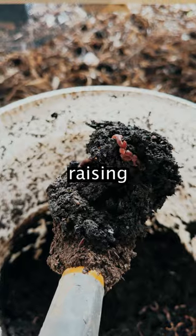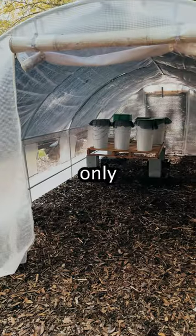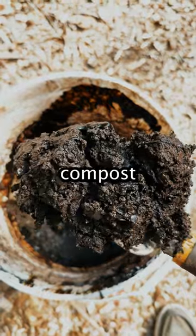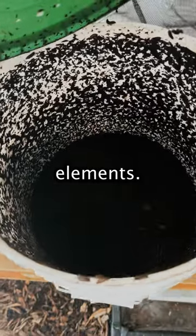Some people make thousands of dollars monthly raising worms and worm towers in an area only 20 by 20 feet. Raising worms can generate liquid fertilizer, vermicompost, and produces new worms — all valuable gardening elements.